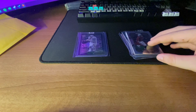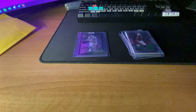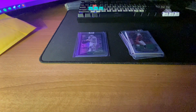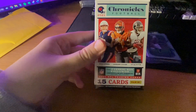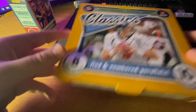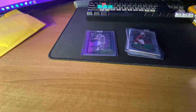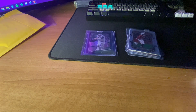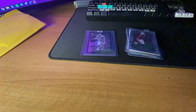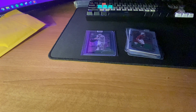Not too bad of a mail day, though we kind of got skunked. Yesterday I went to my LCS and me and my dad grabbed some boxes and packs. He ended up getting a Chronicle cereal box. I got Classics H2, Bowman U Chrome, and a pack of 2022 Prism hobby.